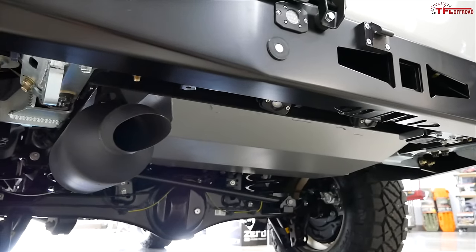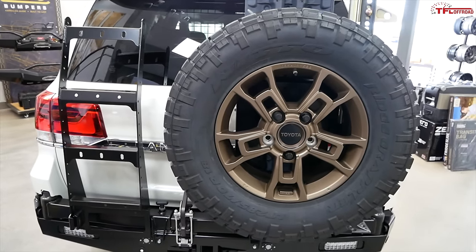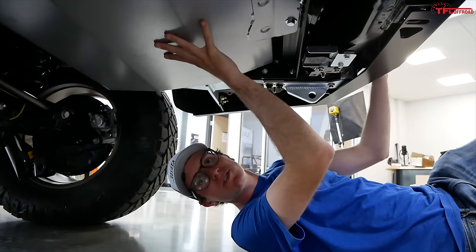This is where a spare tire would live on a stock 200 Series, but on this build the spare tire is on the rear. So underneath here you'll find an auxiliary fuel tank, which really increases the total range of this truck.